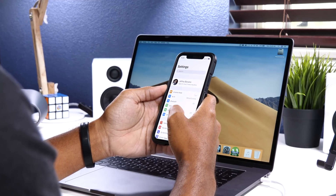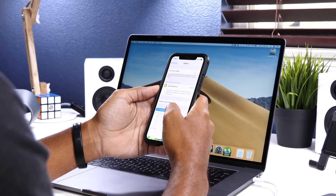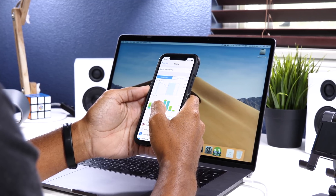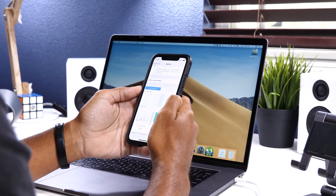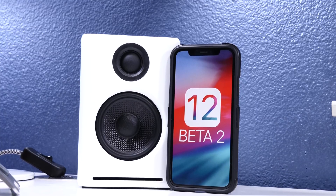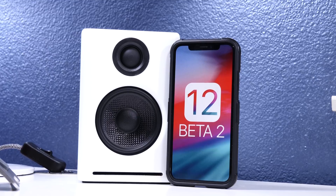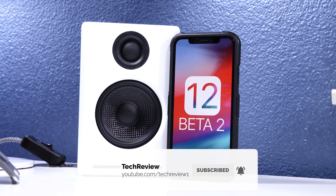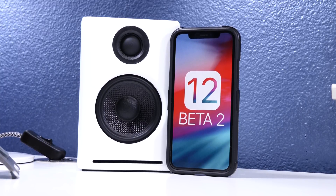Those are some of the new features and bug fixes that came in beta 2 of iOS 12. It's a super exciting day to see iOS 12 evolving, and hopefully soon we'll be seeing some clues as to what features we might see on the next generation iPhones. If you liked the video, please hit that like button and get subscribed for more upcoming content. Hit the bell button to stay up to date when we release content. Thanks for watching and hope to see you in the next video. Peace!